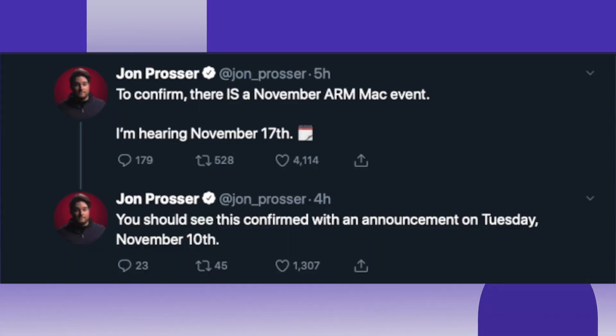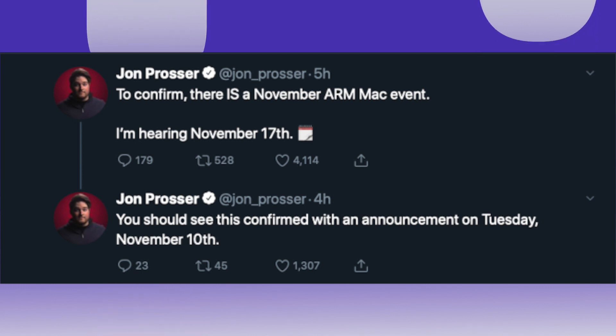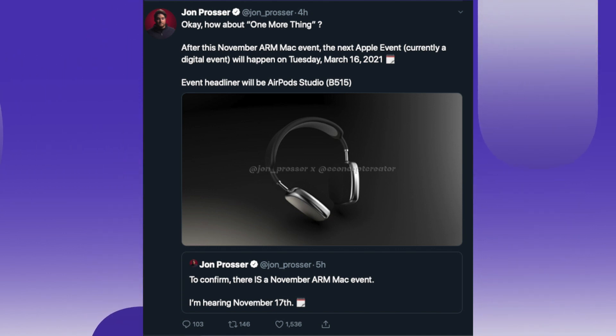Jon Prosser dropped the Apple Silicon event dates in a tweet about four hours ago at the time of filming. He mentioned the 10th of November for the announcement of the event, with the event itself coming on November the 17th. He's also saying AirPod Studio are probably not coming until March next year. The only time he's been off on a date was when he thought the iPad and Apple Watch event was coming a week before it did — but that was actually the event invites going out. Since he's specified the 10th for event invites this time, I think we can be fairly confident in November the 17th.